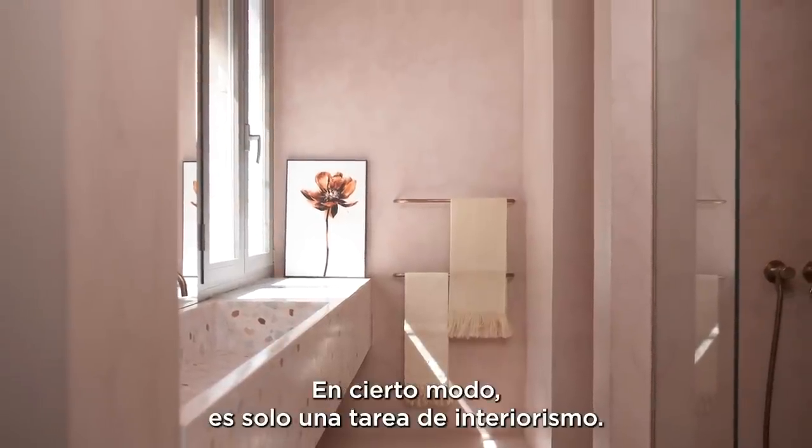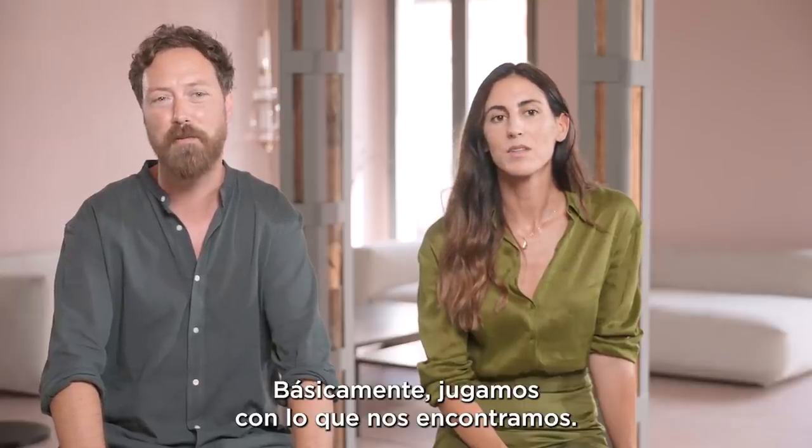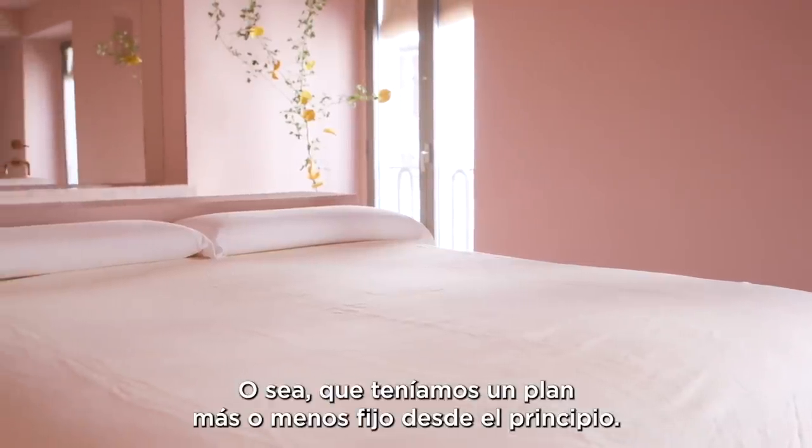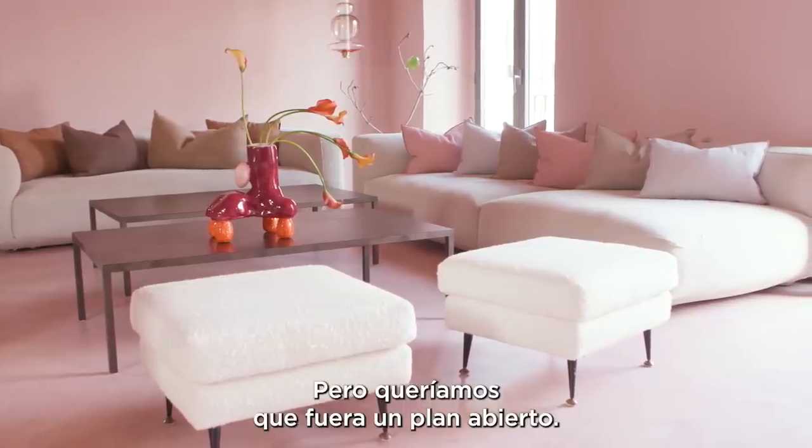In a way this is only an interior work, and so what is found is what we played around with. That means we had a plan that was sort of fixed from the beginning, but we decided to make an open plan.